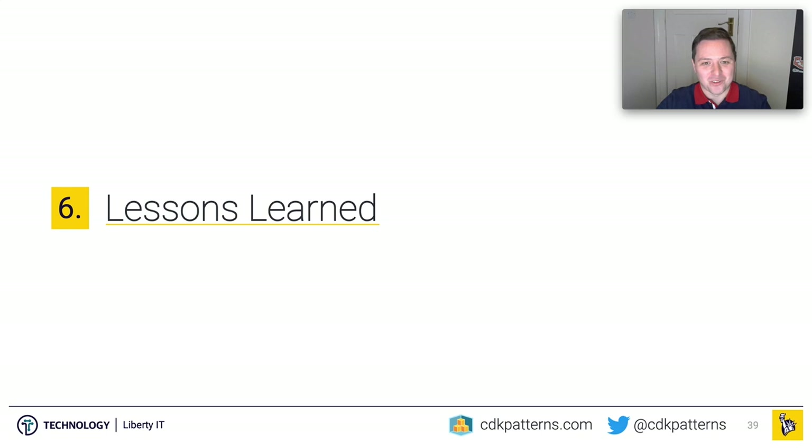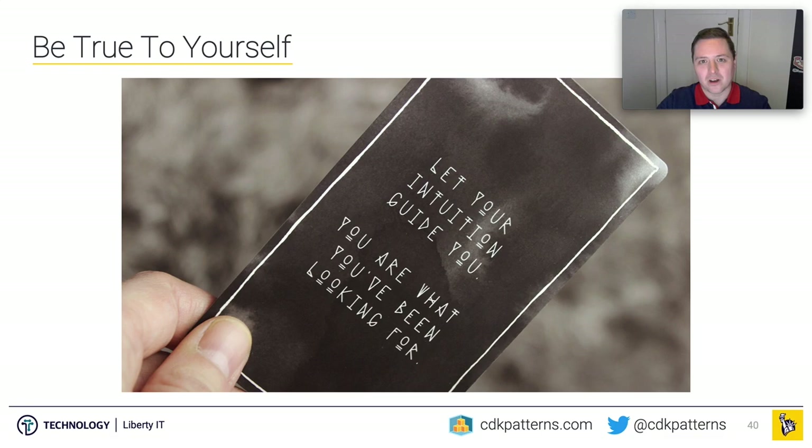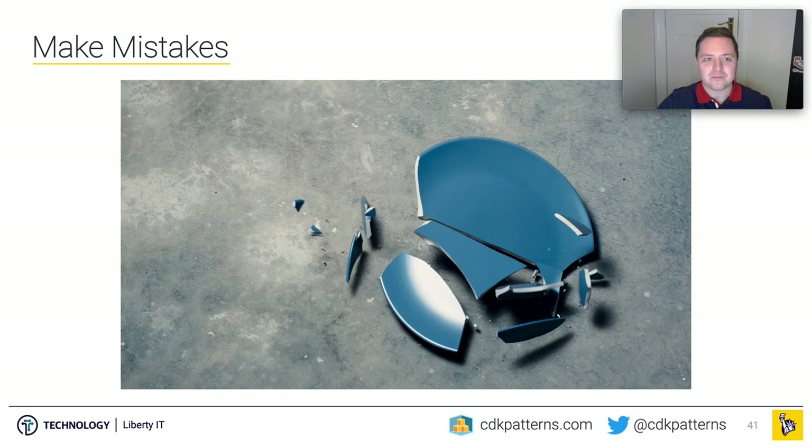So what did I learn doing all this? First, be true to yourself and be true to your product. If you build something even moderately successful, everyone is going to have an opinion — some amazing, some terrible. But even if it's an amazing opinion, you need to stay true to why you're building your product. There are three or four alternate ways CDK Patterns could have been built, but none of them would have solved my actual problem. If you don't stick to your truth, you won't be passionate about the product and it will eventually tail off.